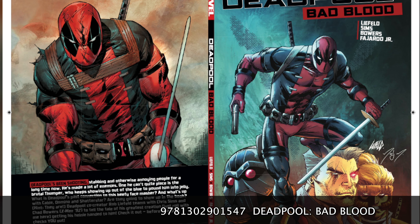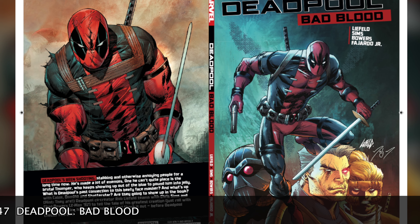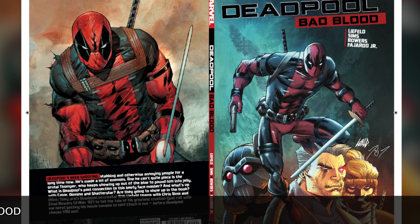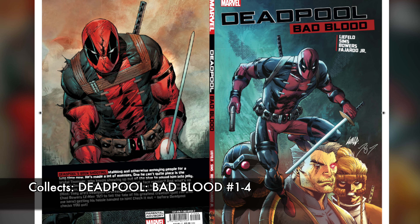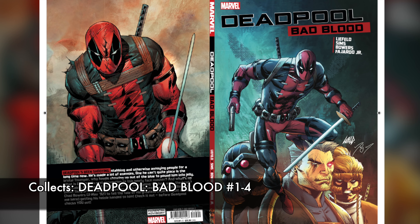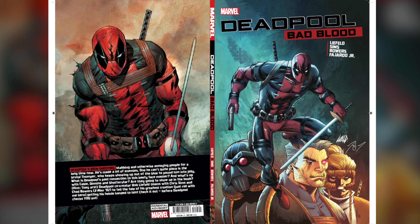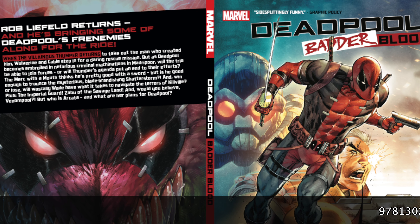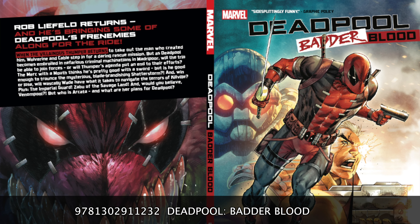I did mention Rob Liefeld, and he got to come back to the character with Deadpool: Bad Blood, by not only Rob Liefeld but also Chris Sims and Chad Bowers. This collects Deadpool Bad Blood 1 through 4, and introduces us to a new character named Thumper. It also guest stars some of his X-Force team members, which you probably saw in the movie, like Cable and Shatterstar.